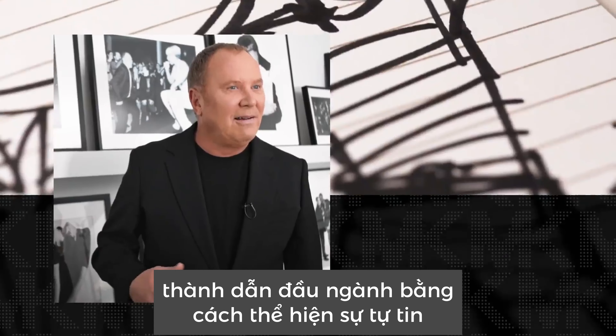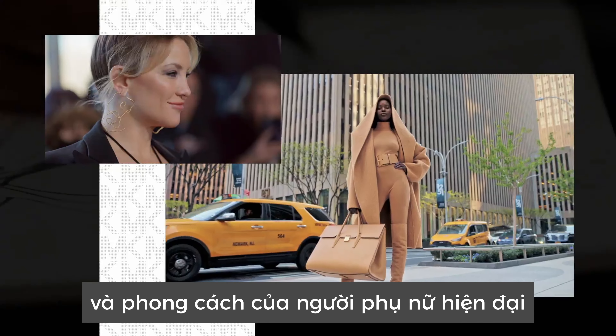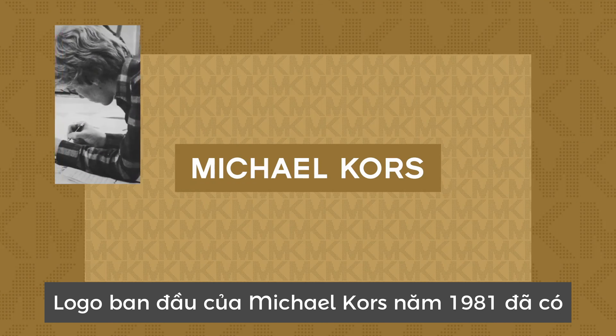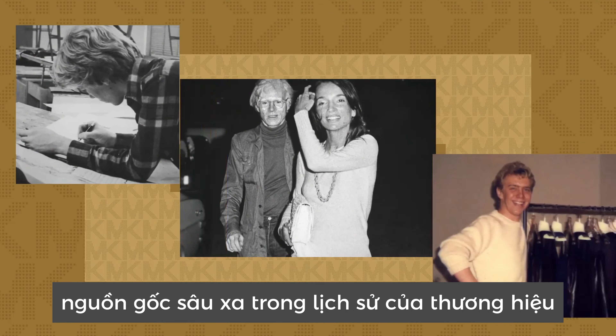Michael Kors makes glamour effortless. The New York-based designer rose to the top of the industry by manifesting the confidence, drive, and style of the modern woman.